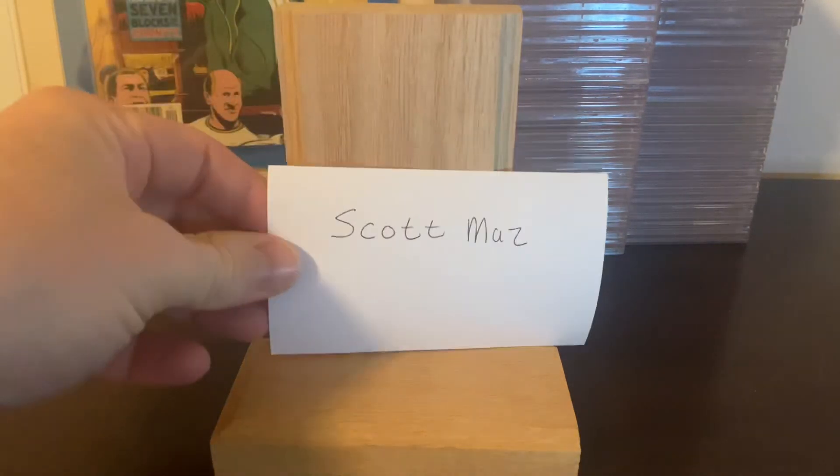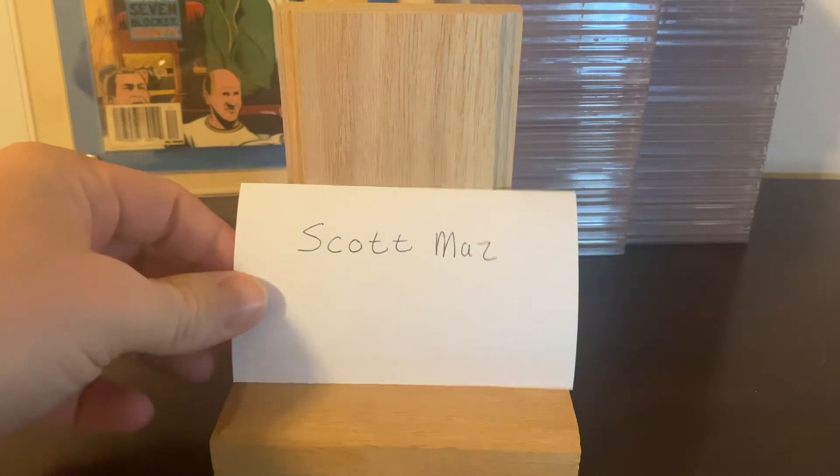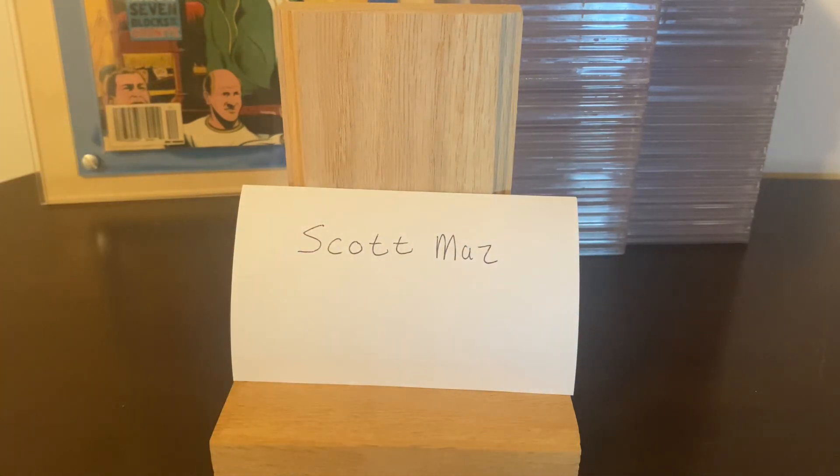So again, Scott Maz, congratulations on 103 subscribers. If you haven't checked out his channel please do — he's got a great collection. Scott, I hope you enjoyed the video. I'm happy that you did a giveaway that wanted us to show some sets, so I was really happy to show this one off. Thank you all for watching and enjoy your collection.